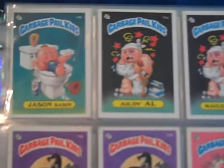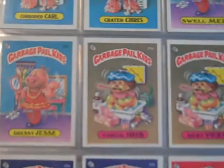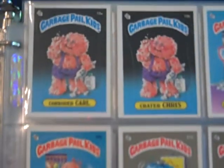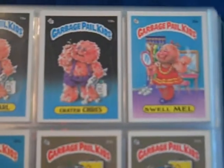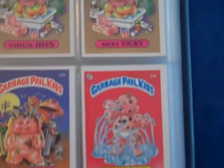Glossy sets sell anywhere from $600 to $1,500 depending on the grade. This set would sell in the $500 range.